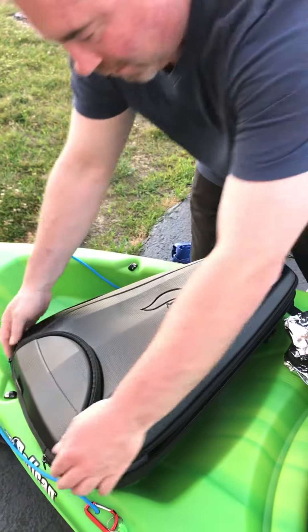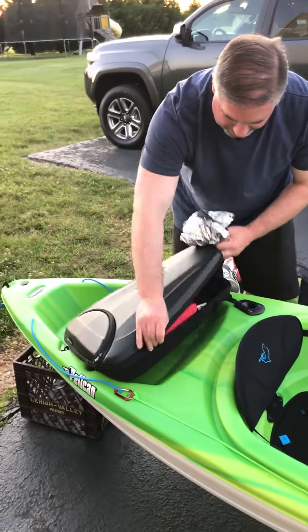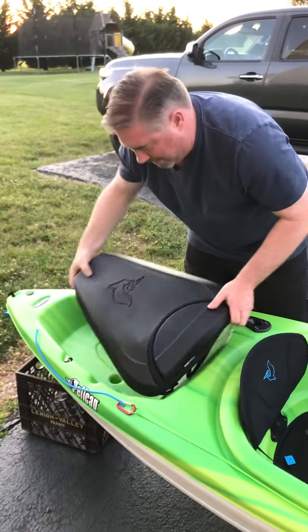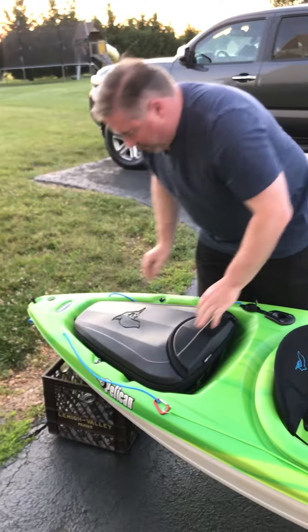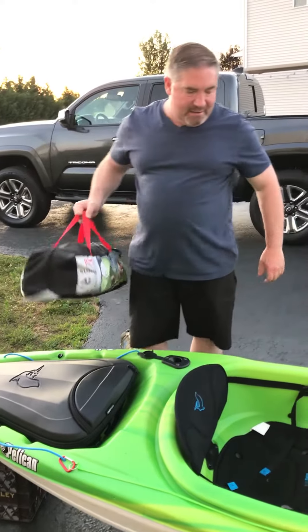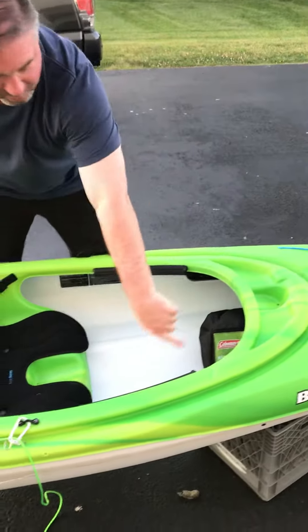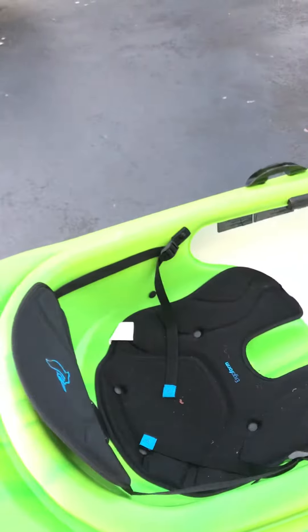We're going to load out the kayak and show you how it goes when we actually launch. We also have a tent we're taking with us — the tent is going to be loaded right up here in between my legs. There's plenty of room to the pedals.